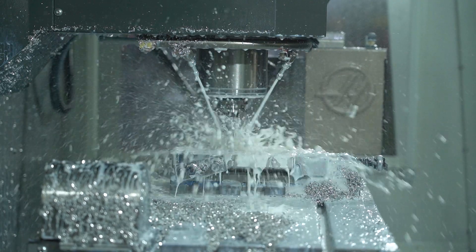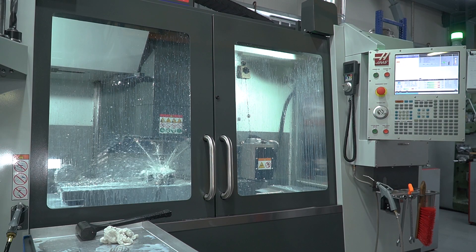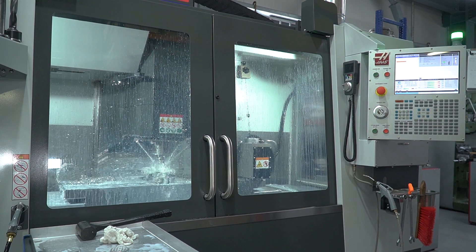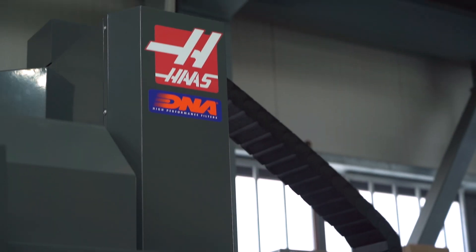We have implemented in our system the G187 P3 accuracy code, and combining this with high-speed machining, we have extremely good accuracy in our mold manufacturing process.